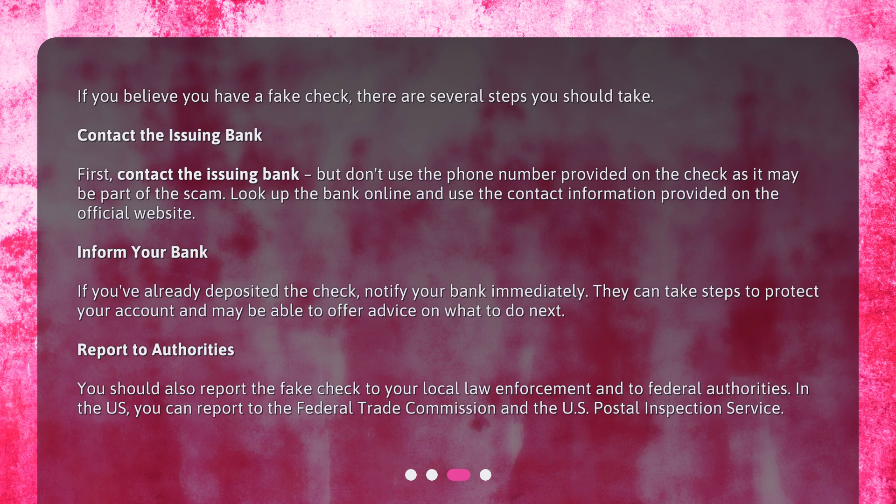Inform your bank: if you've already deposited the check, notify your bank immediately. They can take steps to protect your account and may be able to offer advice on what to do next. Report to authorities: you should also report the fake check to your local law enforcement and to federal authorities. In the U.S., you can report to the Federal Trade Commission and the U.S. Postal Inspection Service.